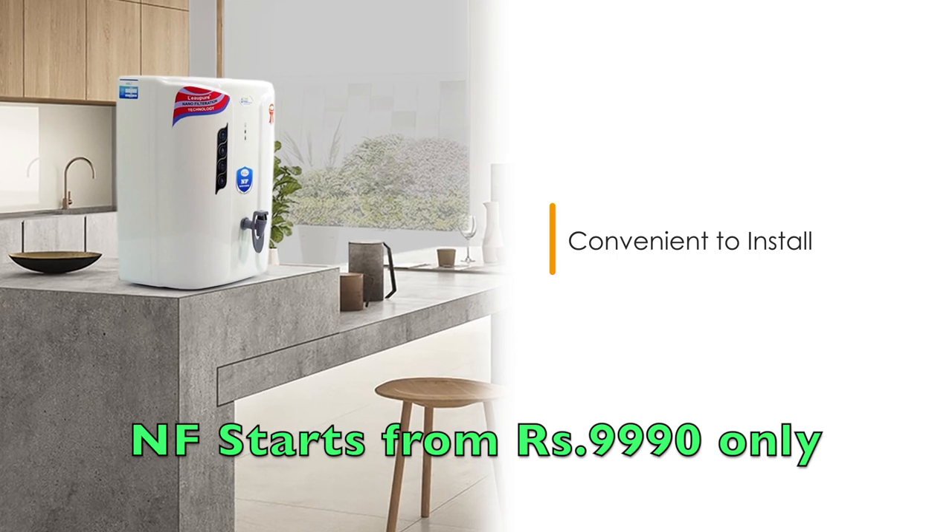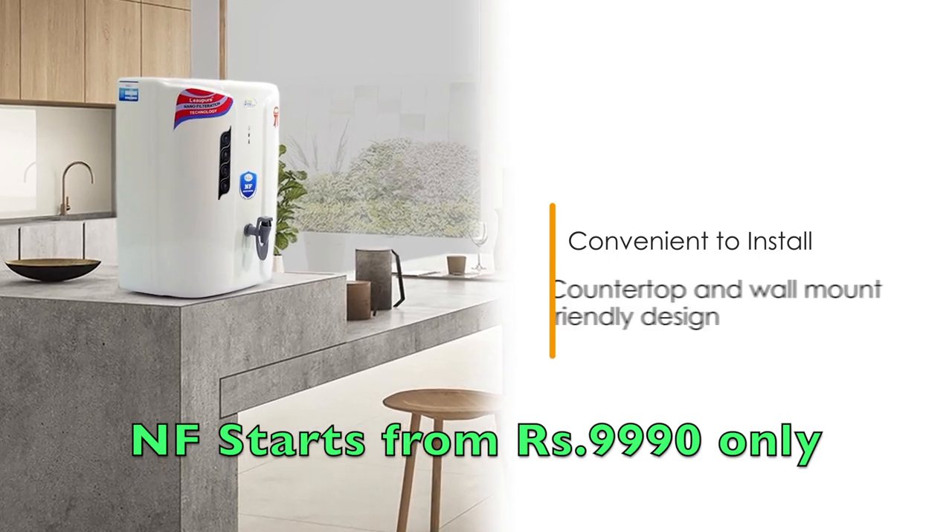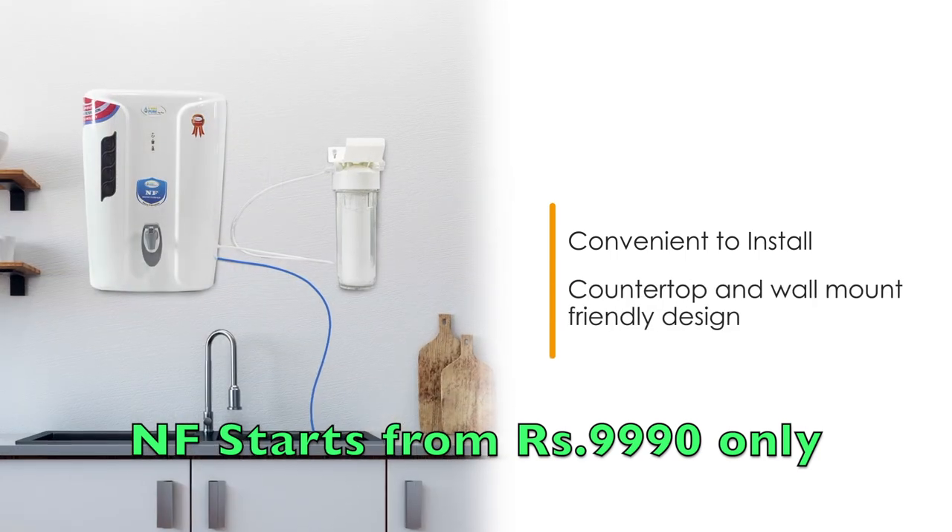This modern water purifier is installation friendly. It can be easily placed on a kitchen countertop or wall-mounted above the sink.